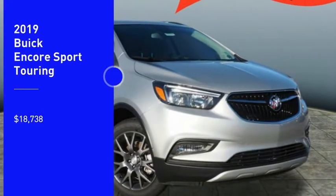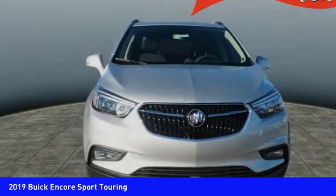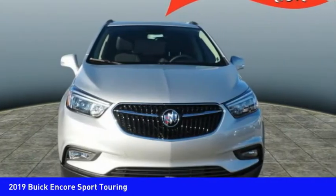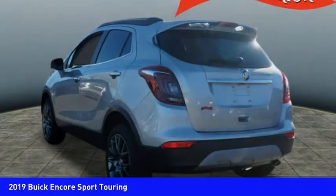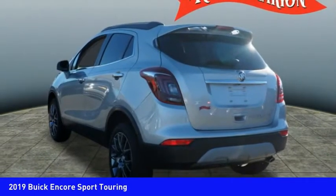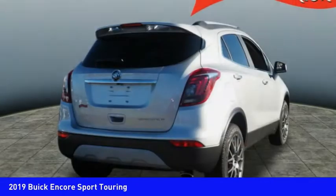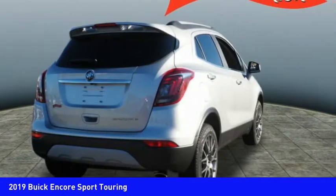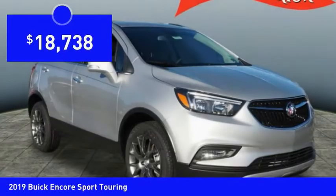Come test drive the 2019 Encore. The Encore captures Buick's traditional strengths while demonstrating luxury and style in a petite size. It's amazingly quiet at freeway speeds and the suspension engulfs pavement imperfections, providing passengers with a pampered ride. Standard features that would make any car owner smile, and it's priced below $20,000.